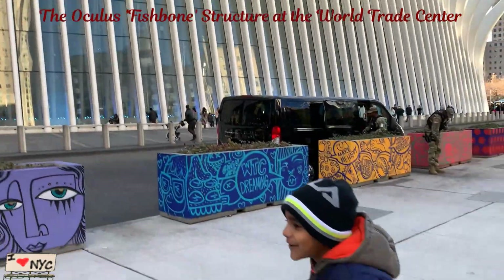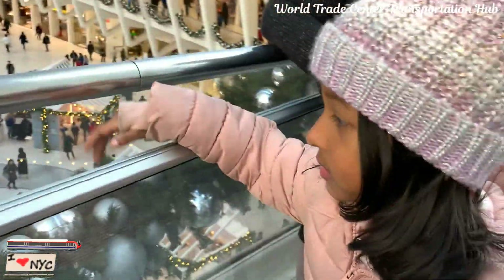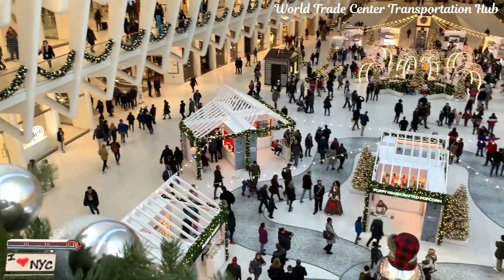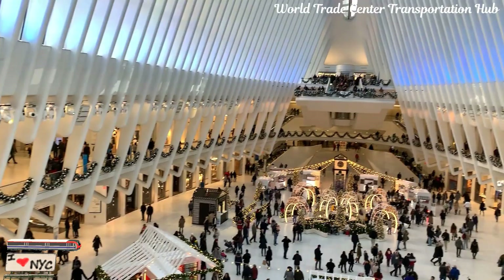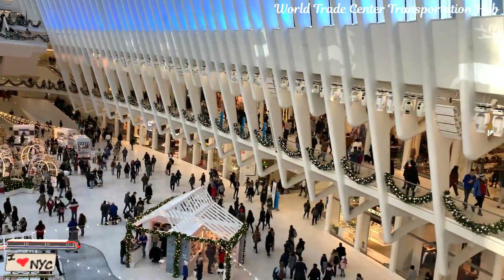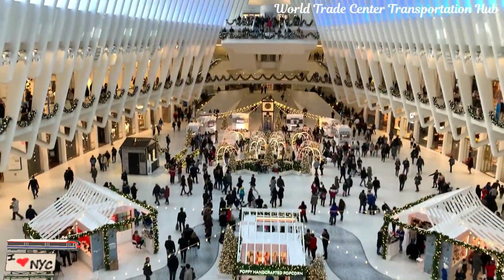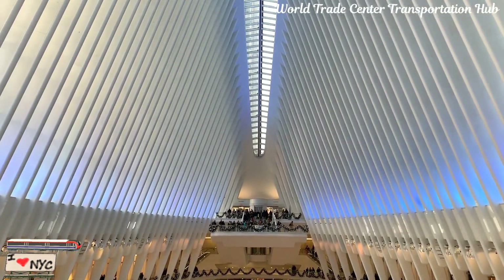Don't forget to subscribe. So this is how it looks inside the WTC building. See? This is how it looks here. So it's all decorated for Christmas, so it looks beautiful and lucky.